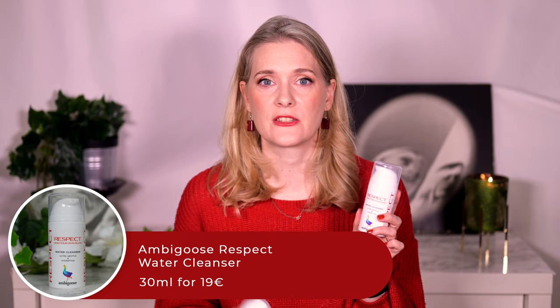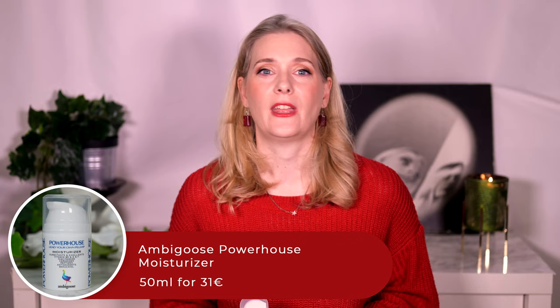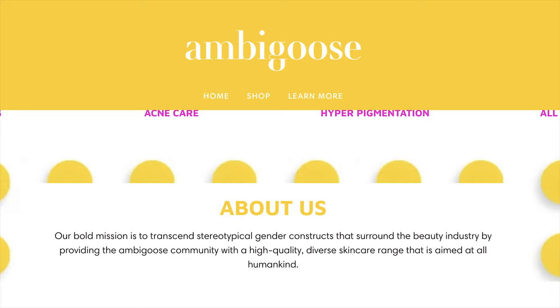The Ambigoose line features the Respect Water Cleanser and the Powerhouse Moisturizer. I don't usually take skincare advice from animals, but what really got my attention was their mission statement: 'Our bold mission is to transcend stereotypical gender constructs that surround the beauty industry by providing the Ambigoose community with a high quality, diverse skincare range aimed at all humankind' — something I can wholeheartedly get behind. So the mission is great, the goose was much fun to talk to, but whether the products deliver is something I will share in a later video.